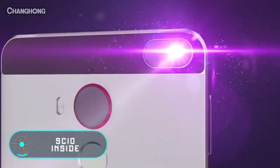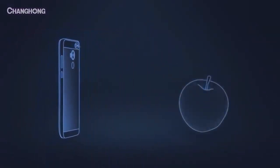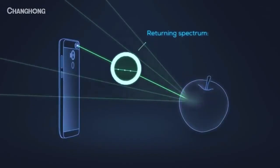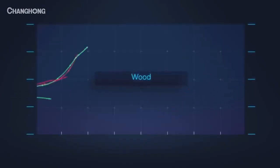This smartphone is equipped with a molecular sensor that scans objects and determines their main characteristics, like the main material. The device is able to taste, measure fat levels, and identify forgery. For example, it can determine the quality of a steak or the sweetness of your favorite fruit.